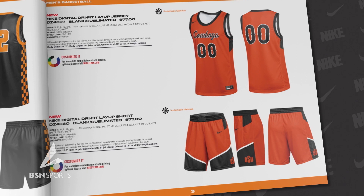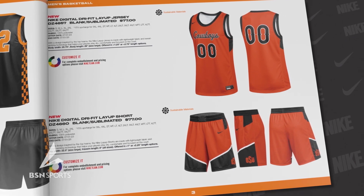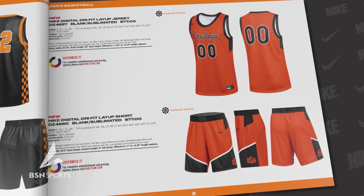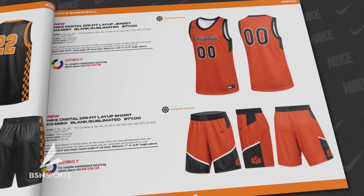Next, we have the new Nike Digital Dry Fit Layup jersey, showcasing the Oklahoma State Cowboys. This uniform is made with lightweight fabric and sweat-wicking technology that helps your players stay dry, comfortable, and focused on the court.